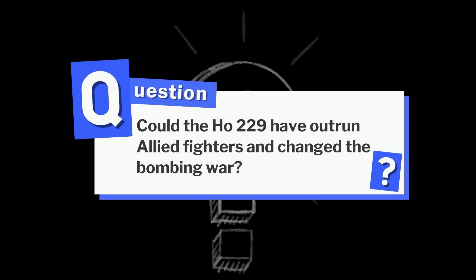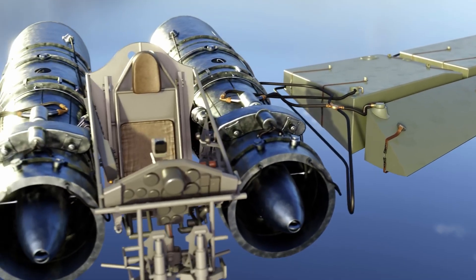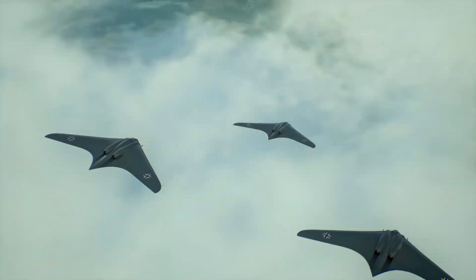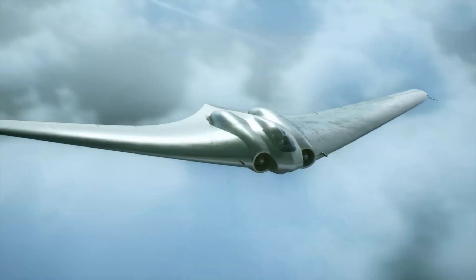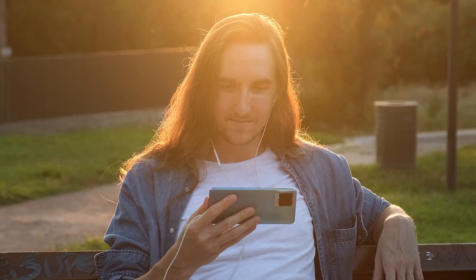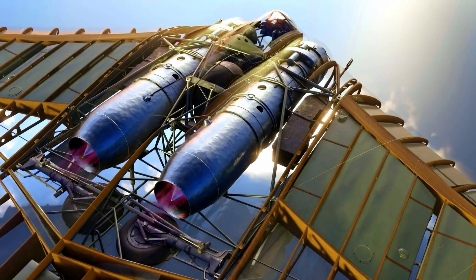Could the HO-229 have outrun Allied fighters and changed the bombing war? In theory, yes. In reality, no — the engines were unreliable, fuel was scarce, and Germany was collapsing. The HO-229 was a vision of the future trapped in the wrong time, but it remains one of the most remarkable prototypes ever built, foreshadowing stealth and demonstrating jet power. If you enjoyed this breakdown, don't forget to like, share, and subscribe for more deep dives into the engines that shaped history.